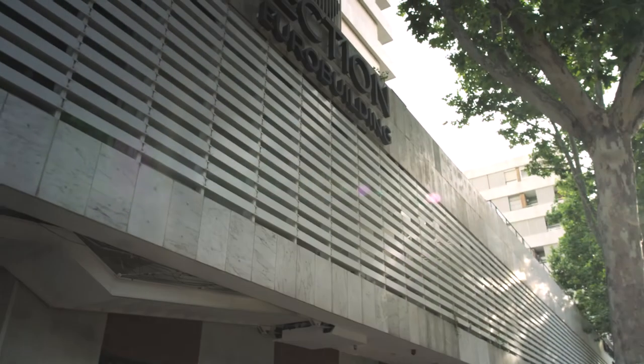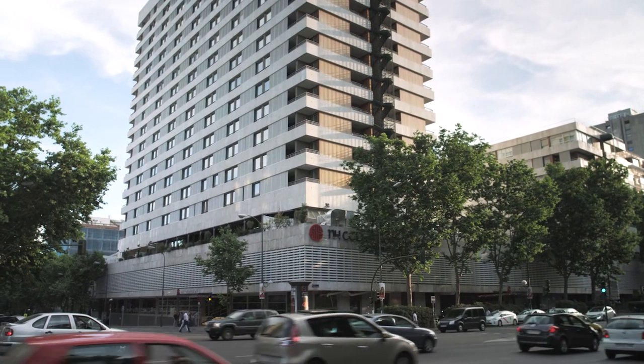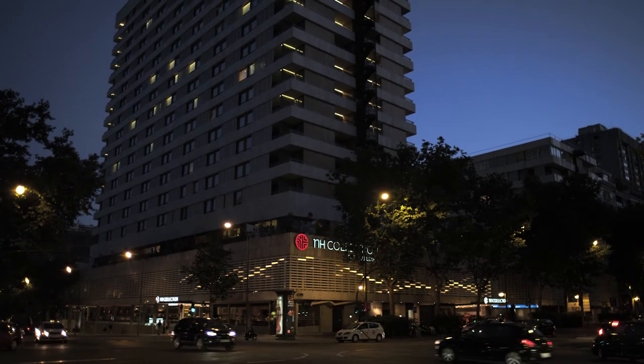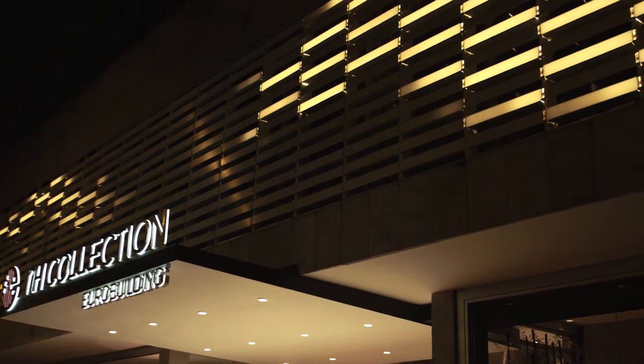A very important part of this project is the transition from day to night. During the day you see a very solid stone facade, and at night the light starts emitting from it. We are very interested in creating a movement where you feel that it is indeed a shadow that is moving across the facade, and not a light that is moving across.